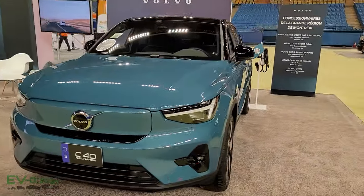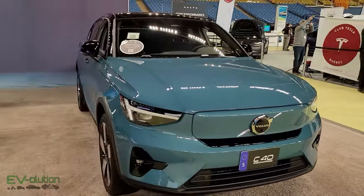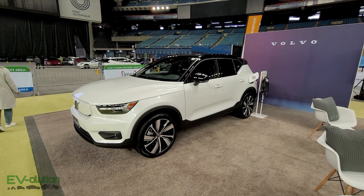We'll walk over to the Volvo booth and have a look at the XC40 Recharge that they've got. Here we have the C40 and we've also got the XC40.